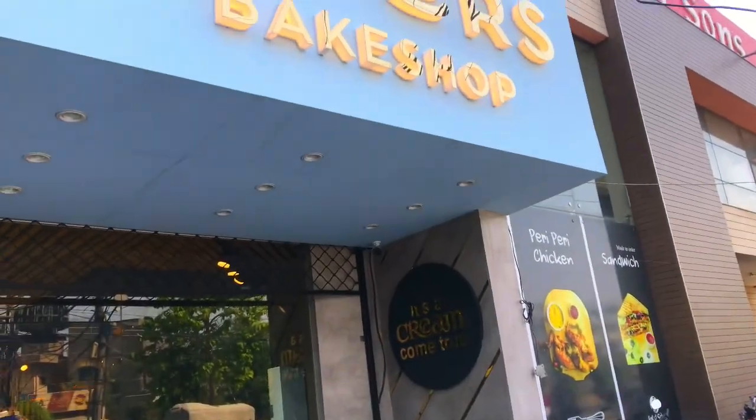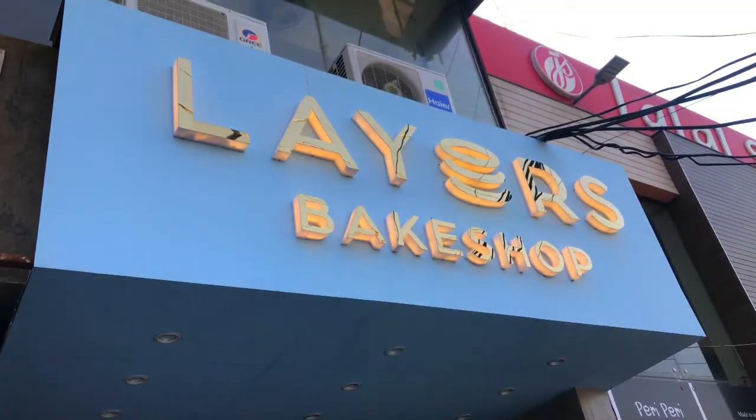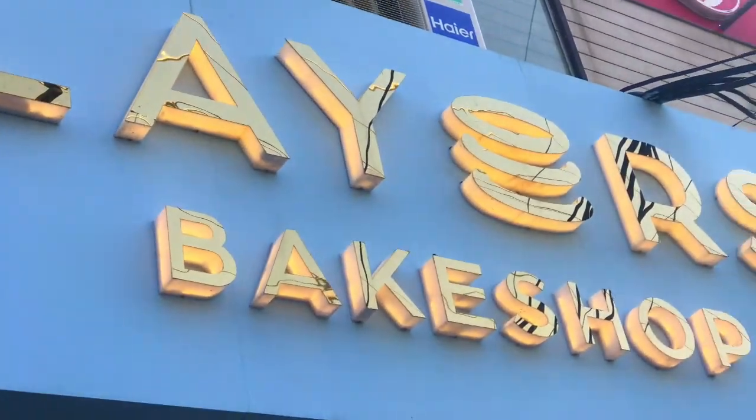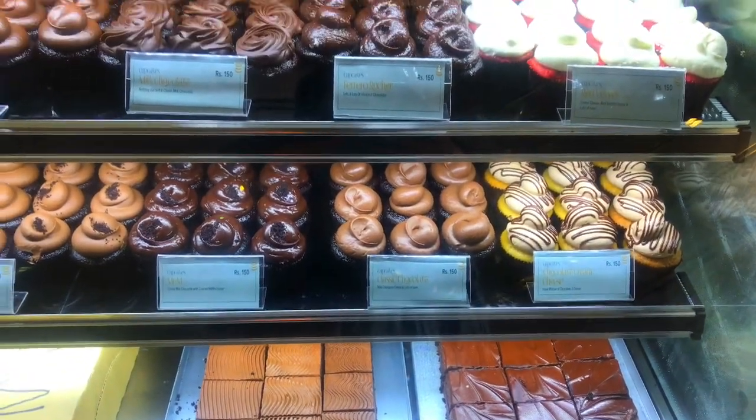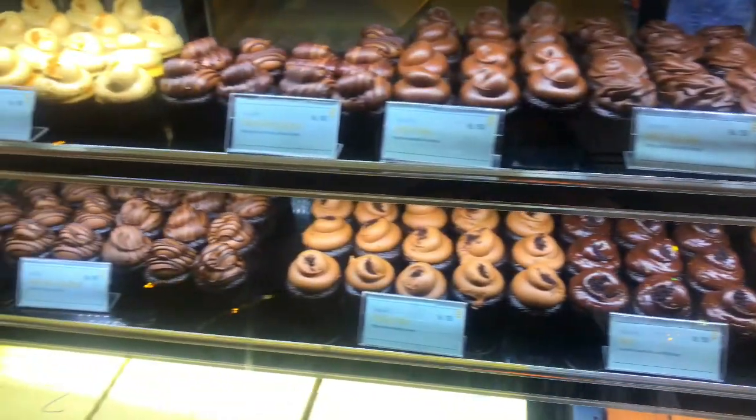Hello everyone, I have a review of Lairs Bake Shop. The bakery is very popular here — 90% of their products are chocolate. You can get all of the chocolate variety.